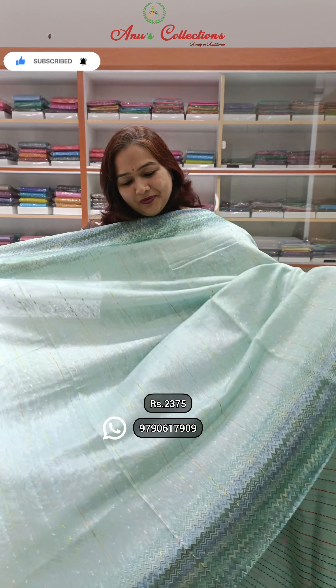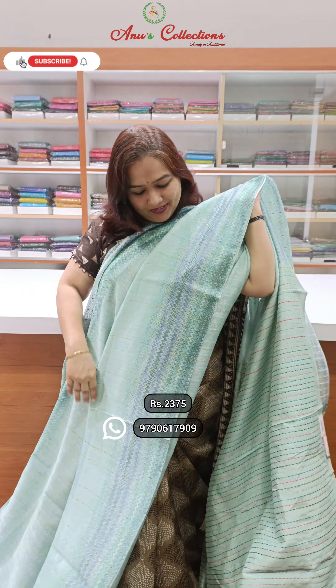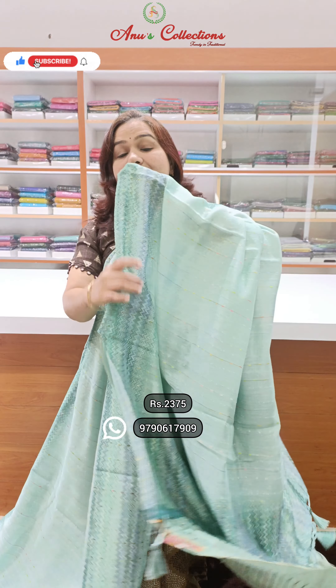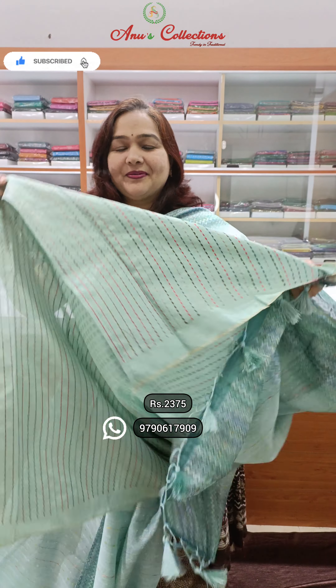Wow, so beautiful — a light blue with a practical wave design. Excellent! One blouse, price rate 2375. Jute silk, lovely colors, this is a very elegant print — excellent office wear.